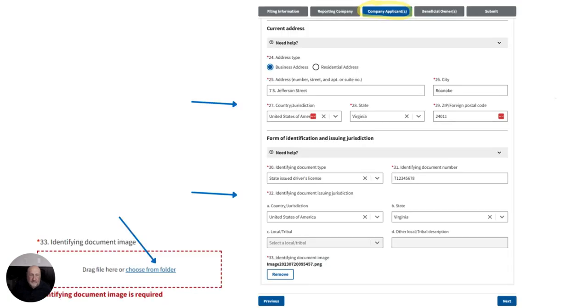You put your information in, the name of the individual, then go through the process of entering an address. It's going to ask what document you're using to verify who that person is. You would enter, in this case, a state driver's license with the identification number, the county, and what state the driver's license is issued from. Then you'll go to where it says 'choose from folder' and upload the image that corresponds to the company applicant. You can always check the top of page to see where you're at in the process.